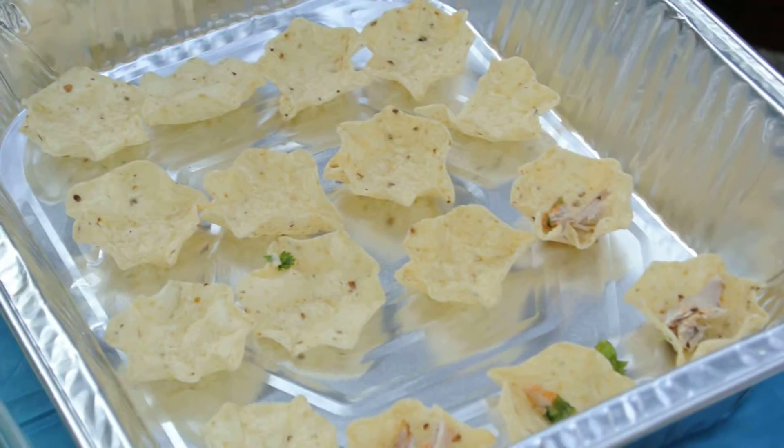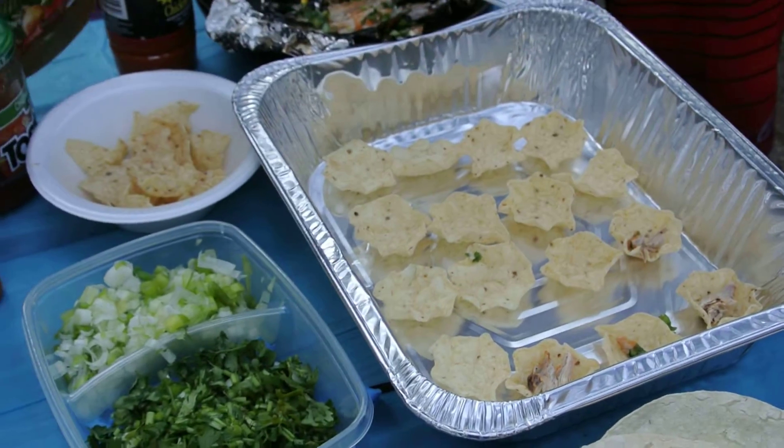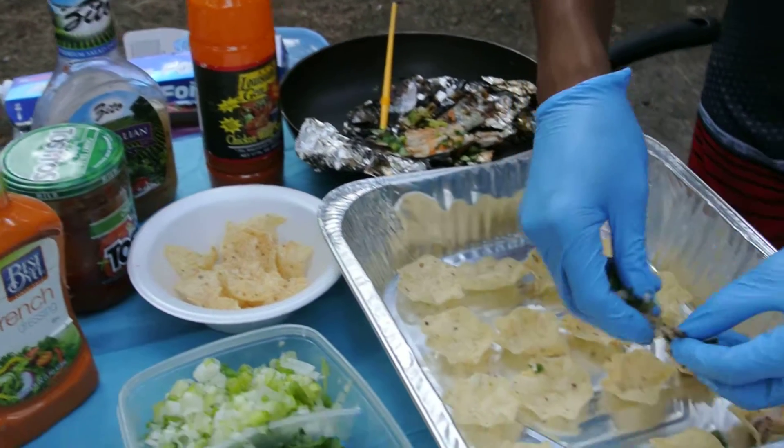I marinate it with all the sauce — French dressing, Italian sauce, and this Louisiana. Put this on top.